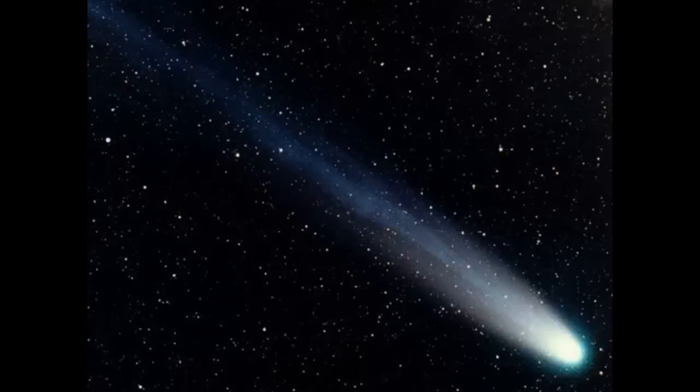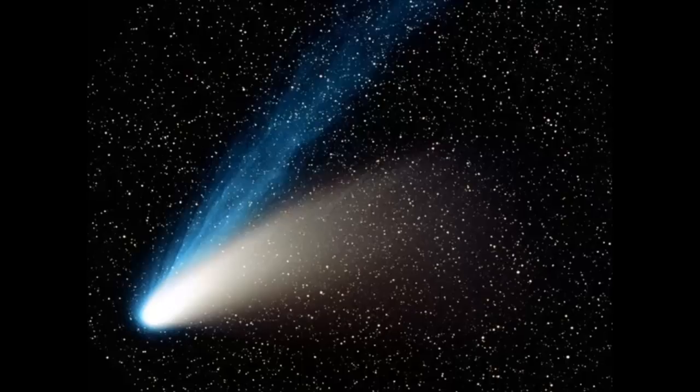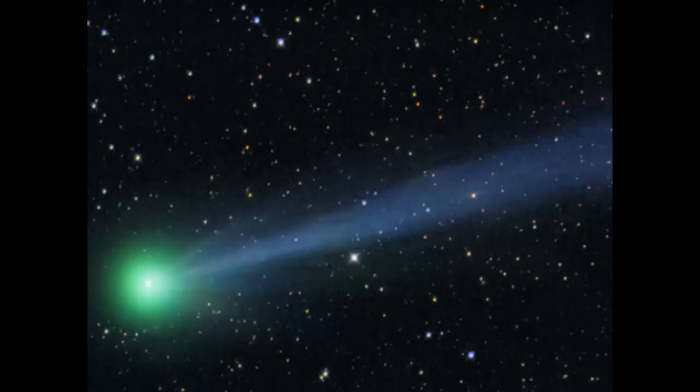Each comet is unique, and they are notoriously hard to predict. This was a bright comet with the shorter dust tail in the same direction as the bluish ion tail. This is comet Hale-Bopp, the best comet of the 1990s. It shows a clear separation between the dust and ion tails. By the way, most comets are named after their discoverers. In this case, Thomas Hale and Thomas Bopp both independently discovered this comet on the same night. This comet showed a prominent ion tail and only a very faint dust tail. As I said, each comet is unique — that's part of the fun of observing comets.